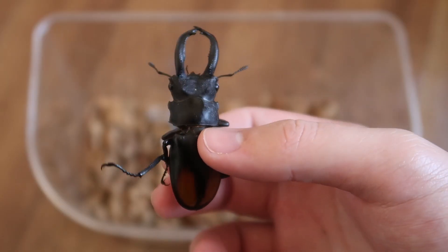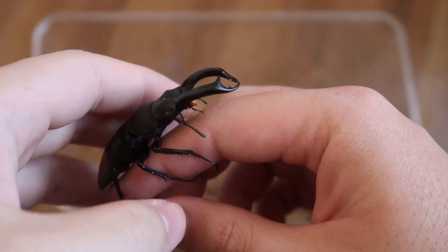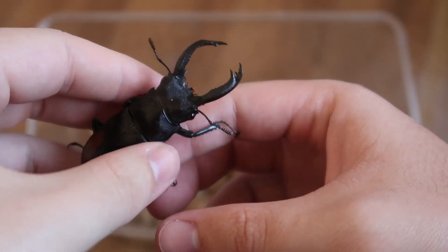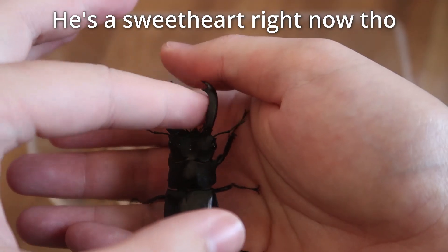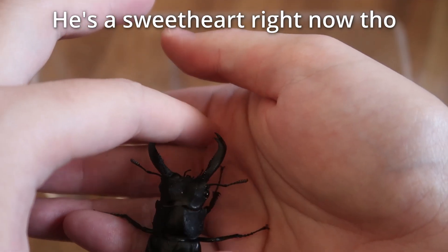Crazy to think it was one of my first childhood beetles and that my dad almost killed it because it bit him really hard. Violence, point proven. And yet here I am messing with this guy now.